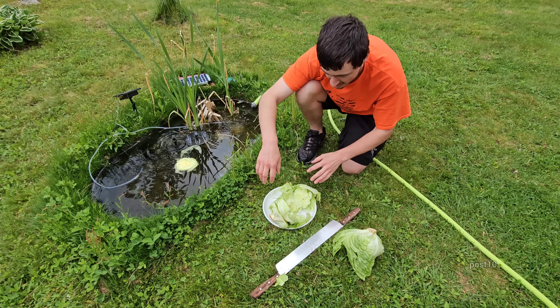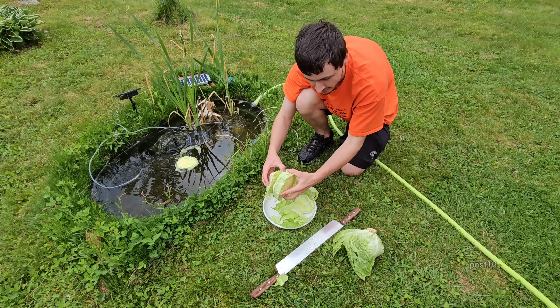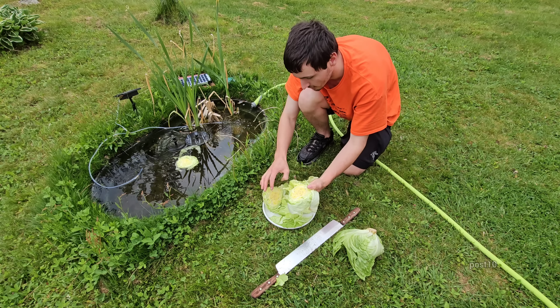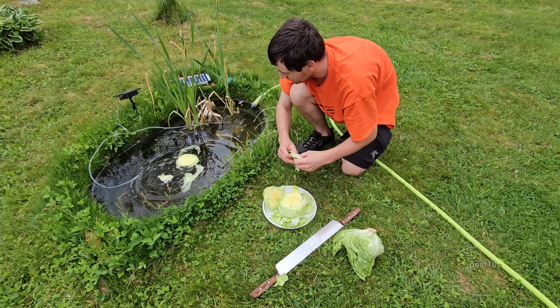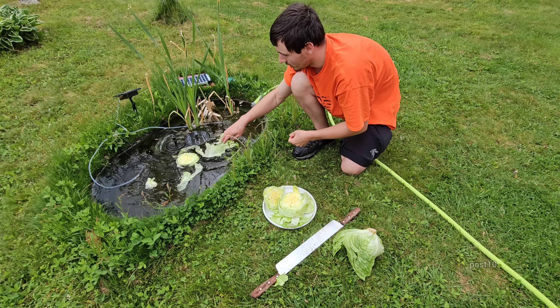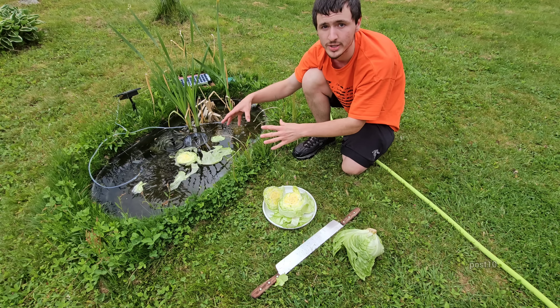I'm actually cleaning the pond a little bit right now. I just did it yesterday, but I wanted this to be as clear as possible for you guys to see. This is a lot of lettuce, so let's see if they actually eat it. I think that's enough for this little pond.